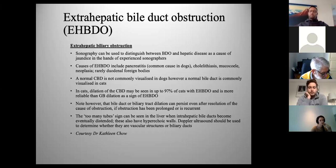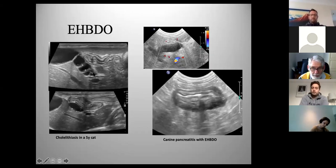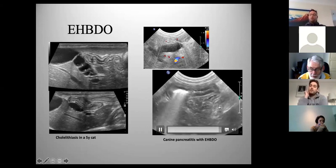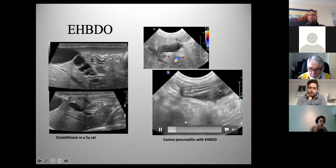A cat's bile ducts can be quite tortuous, giving a funky mess of tubes in the liver. It's worth using color Doppler to distinguish bile ducts from blood vessels — blood vessels will light up, bile ducts won't. Bile ducts also typically have a bright hyper-echoic lining. Here's a cat with cholelithiasis and quite distended bile ducts. In dogs with nasty pancreatitis and bile duct obstruction, you'll see a distended bile duct entering the gallbladder — a classic and common finding.